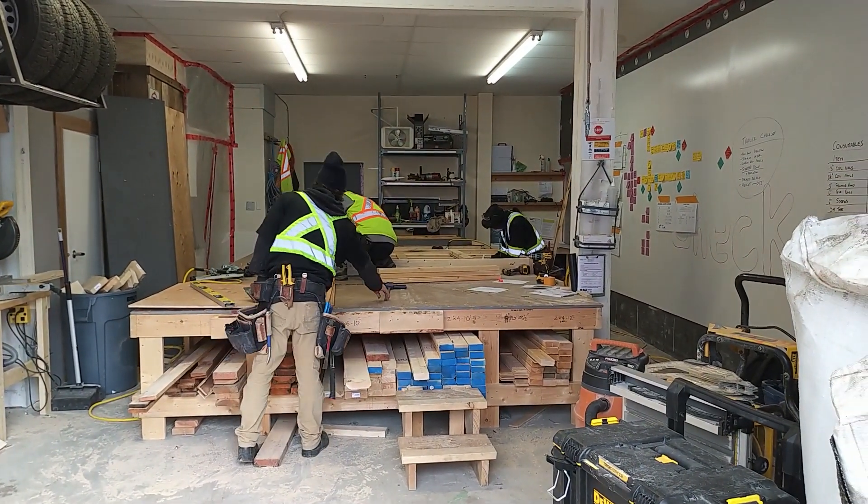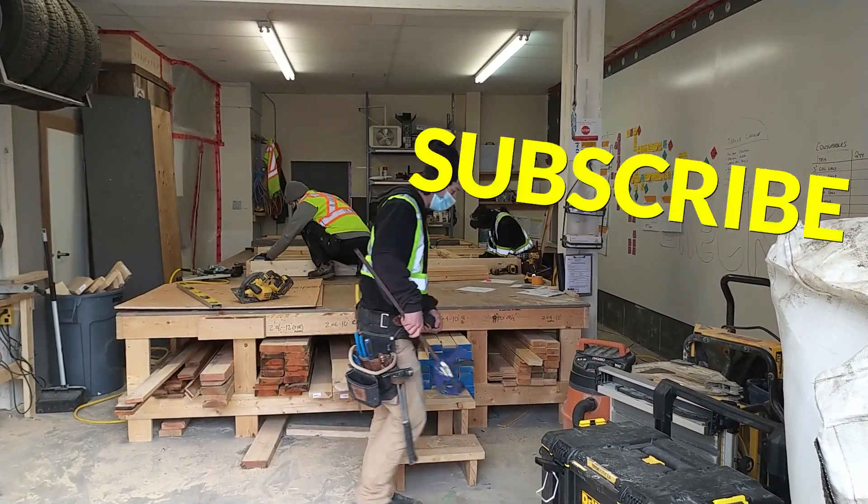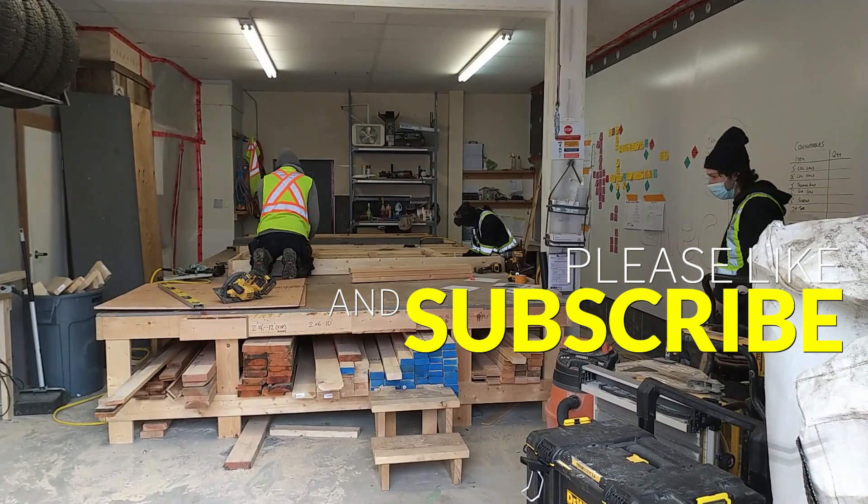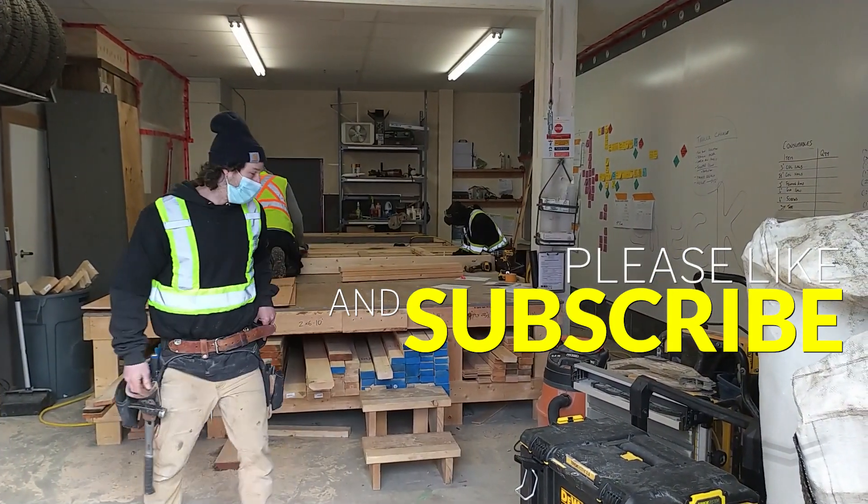So stay tuned, and if you would like to follow along please make sure to subscribe to the YouTube channel or follow us on Instagram. Thanks for watching and stay tuned for more updates.